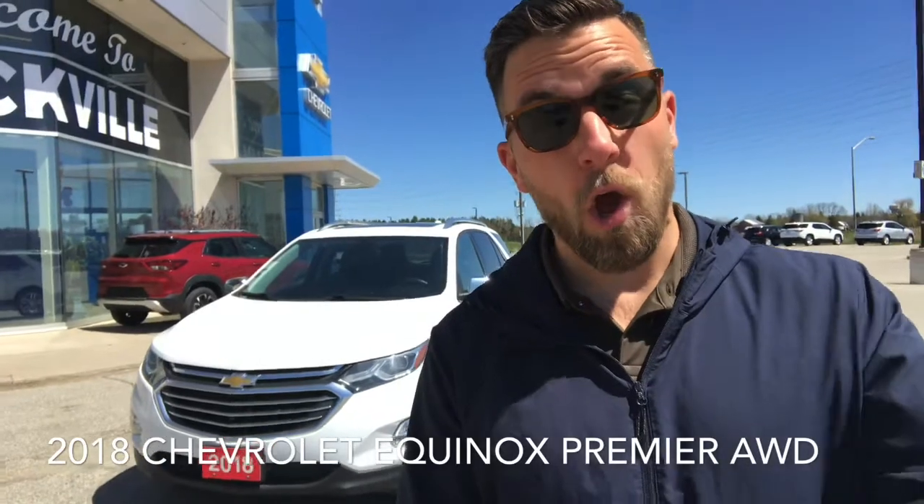Hey everybody, welcome to Truckville. My name is Fergus. We're here at Ernie Dean Chevrolet in Allison. I wanted to give you guys a quick walk-around video on this 2018 Chevy Equinox Premiere all-wheel drive with the 2.0-liter turbo. Let's take a look.